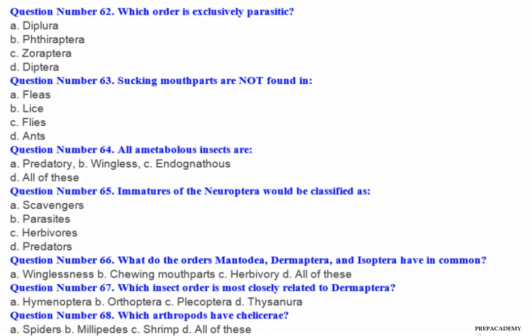Question number 62: Which order is exclusively parasitic? A. Diplura. B. Strepsiptera. C. Zoraptera. D. Diptera.